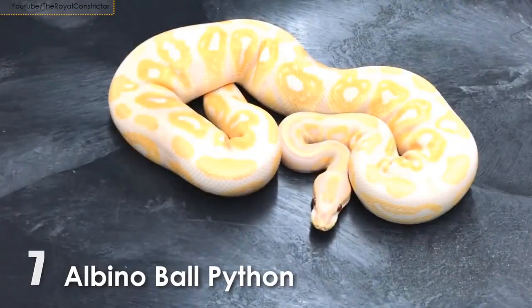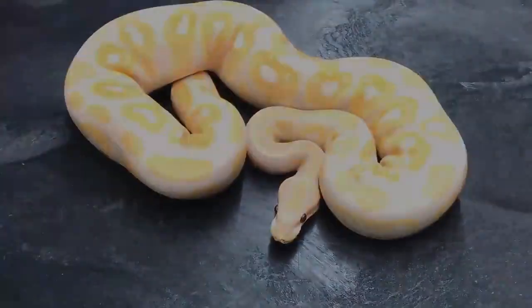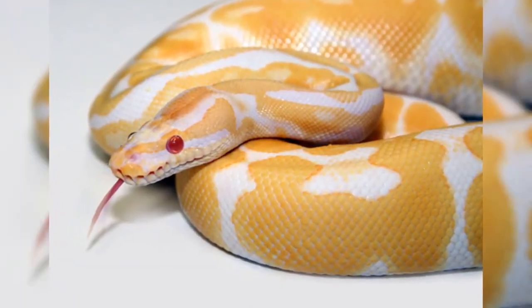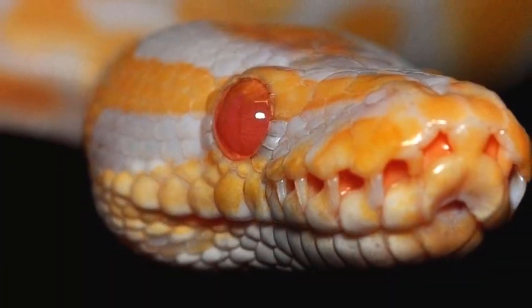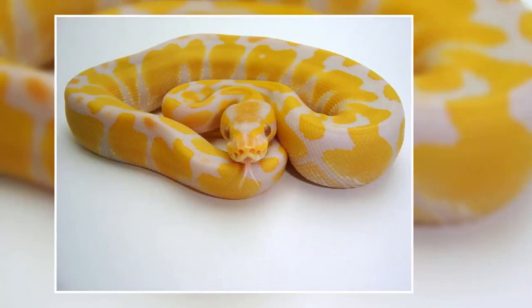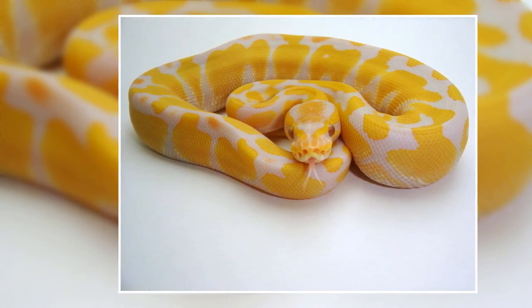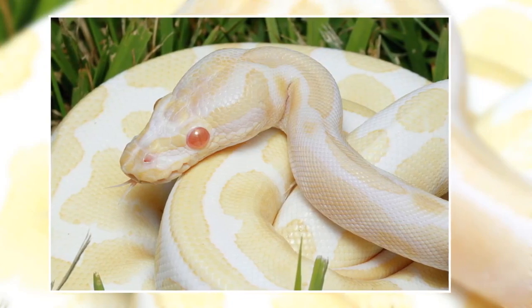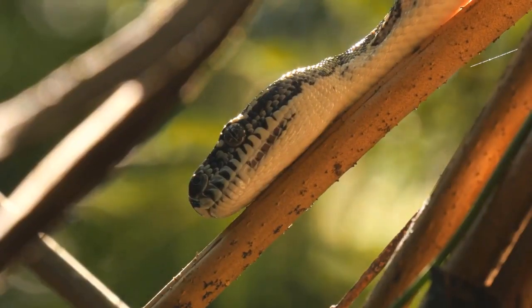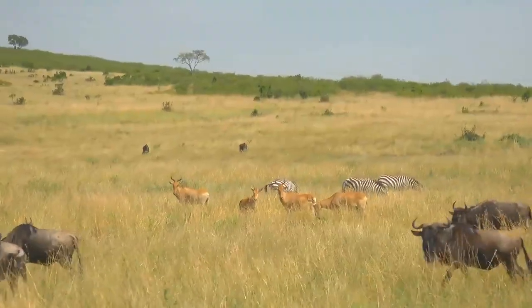Number 7: Albino Ball Python. Their body is typically bright yellow or white with no dark pigments and has impressive red eyes. Albinos are amelanistic with no dark pigments, leaving a bright yellow and white snake with pink or red eyes. They've been found in their native regions of Central and Western Africa, yet they're quite rare in the wild.